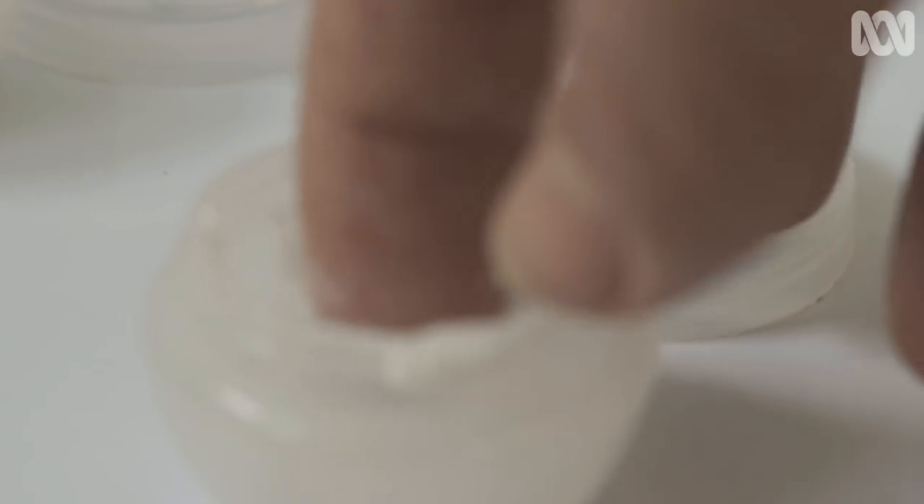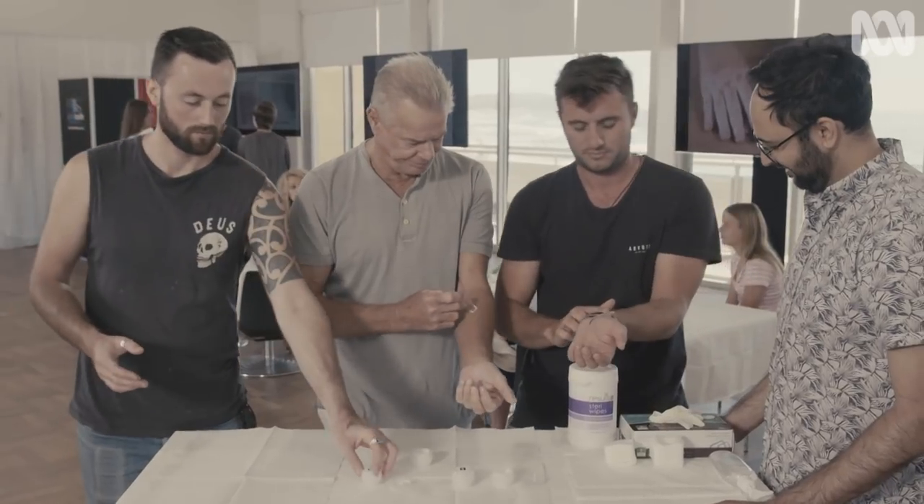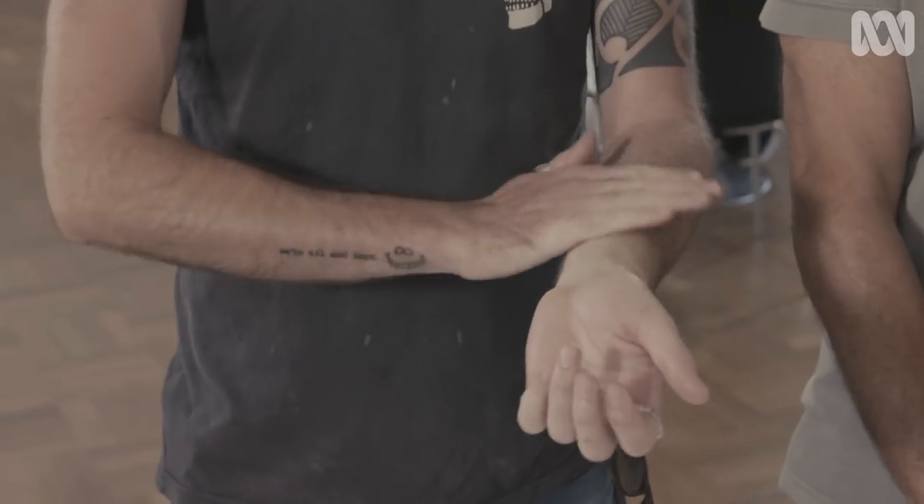What they don't know is that each of these pots contains four different moisturisers, ranging from one of the cheapest to one of the most expensive on the market. Which one do you prefer? To be honest, I can't really tell the difference between any of them. Feels like moisturiser.